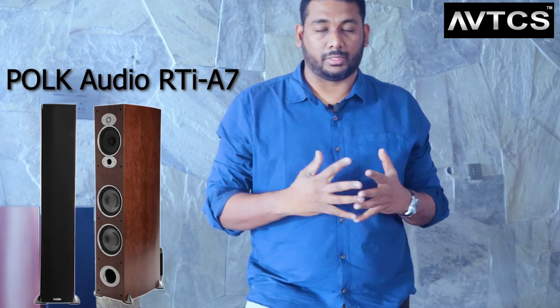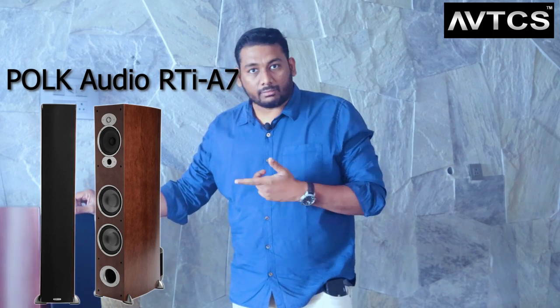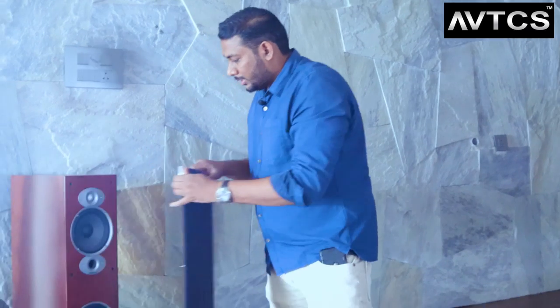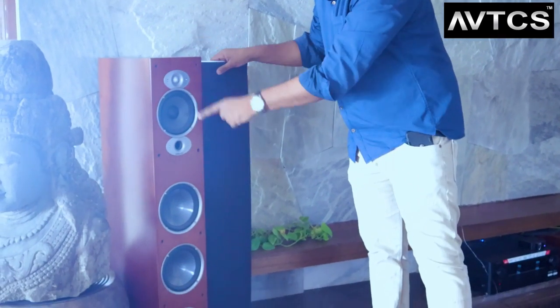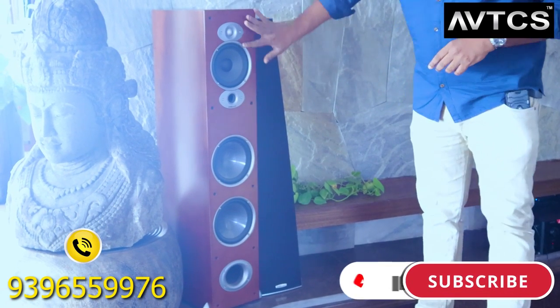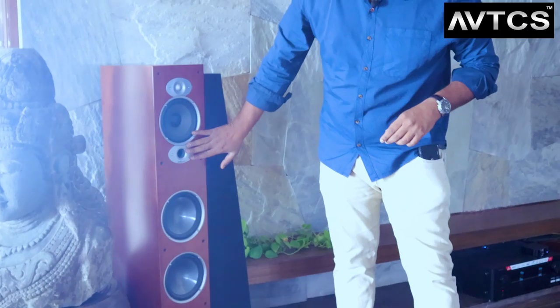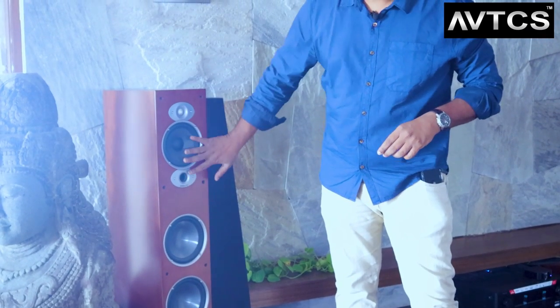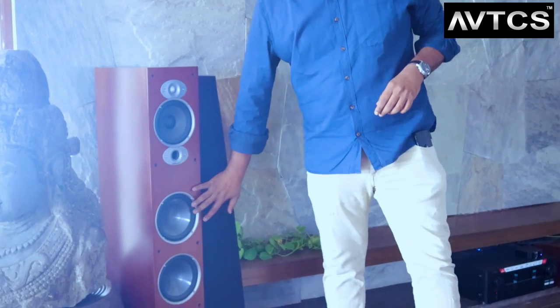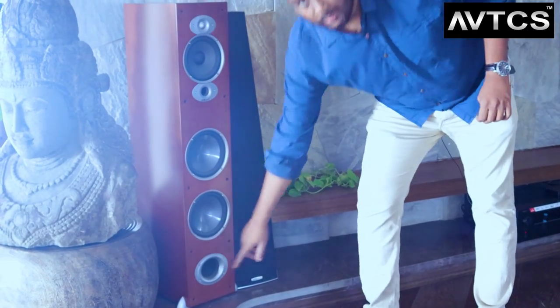The speakers designed for this room size are the Polk Audio RTI A7 towers — one of my favorite tower speakers for maximum room size. The RTI A7 features a 1-inch soft-dome tweeter, a mid-frequency driver with a mid-frequency port, and multiple low-frequency drivers with a passive radiator and a vented port for bass output.